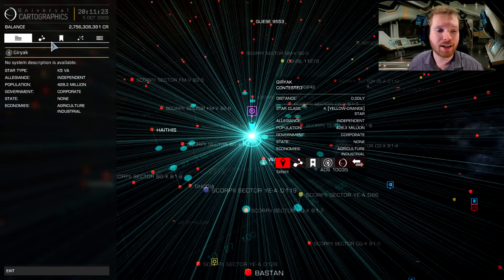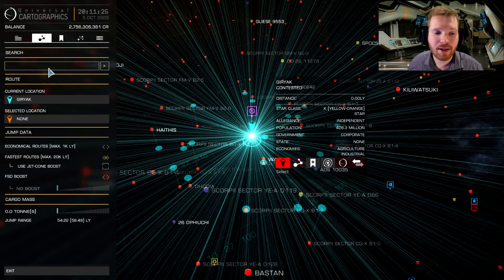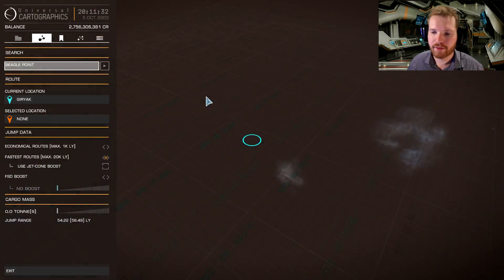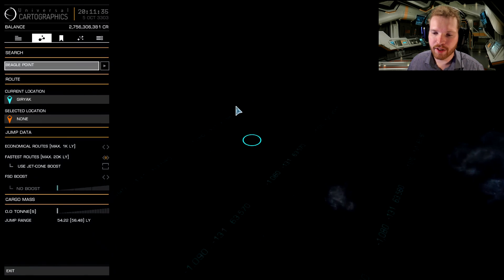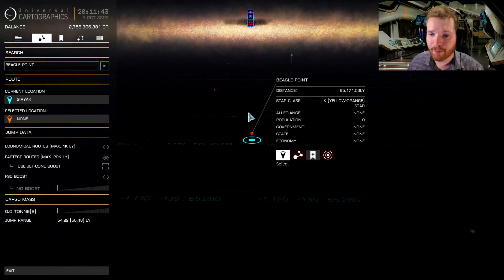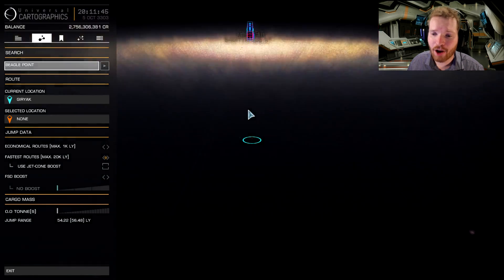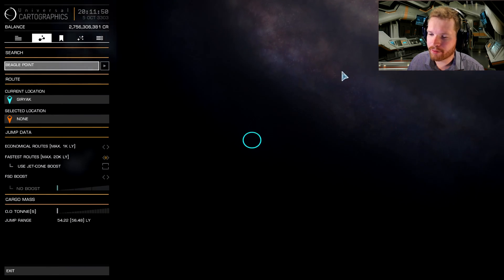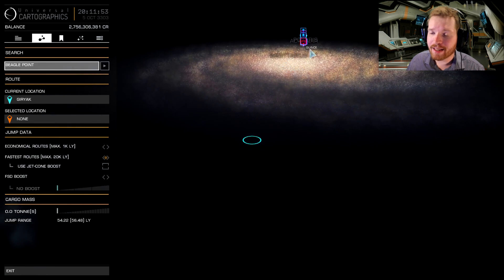We're heading to a system known as Beagle Point. Now Beagle Point is quite far away. If we go in here to the galaxy map and we search for Beagle Point, you can see that it is quite far away — Beagle Point, over 65,000 light years away from the bubble. It is actually at the opposite end of the galaxy. We can't even see the bubble from here. It is actually over twice the distance than Sagittarius A*, so this is quite a journey out here.